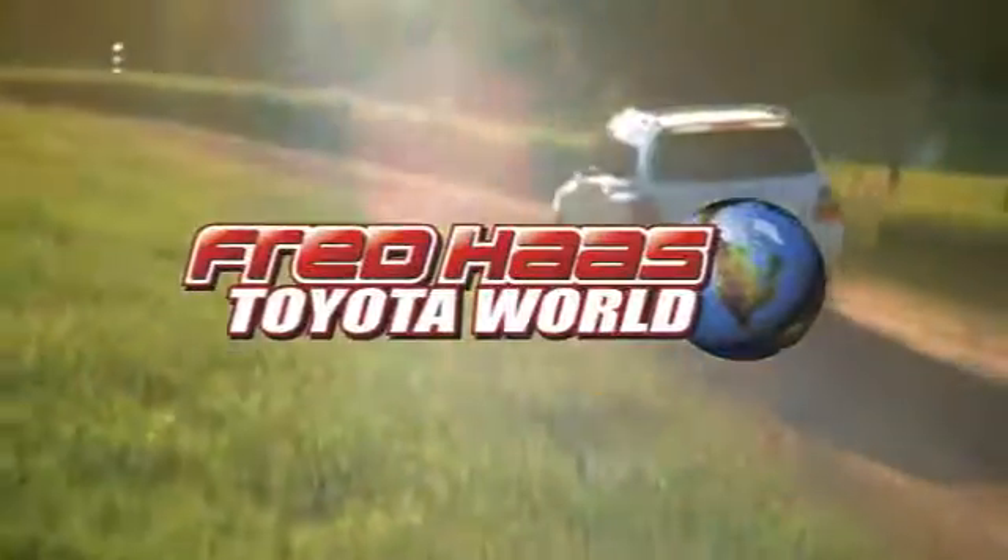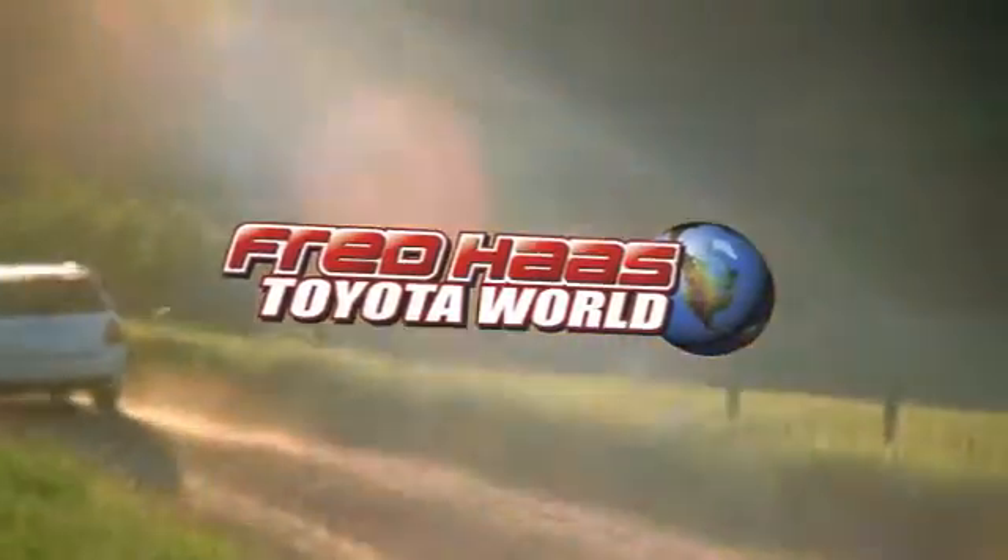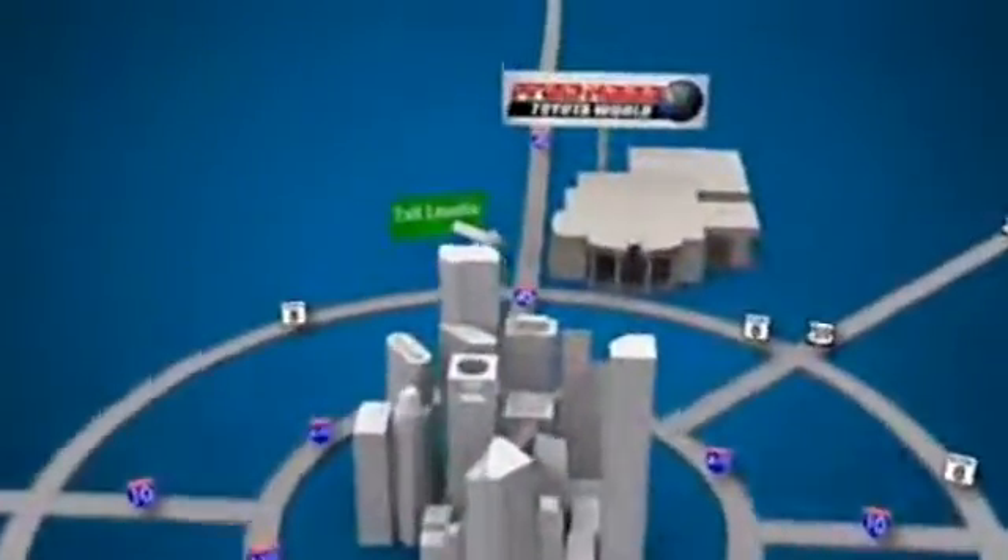Fred Haas Toyota World has been a hallmark of our community for more than 40 years. Find us on I-45 North at Luetta, just two miles north of 1960.